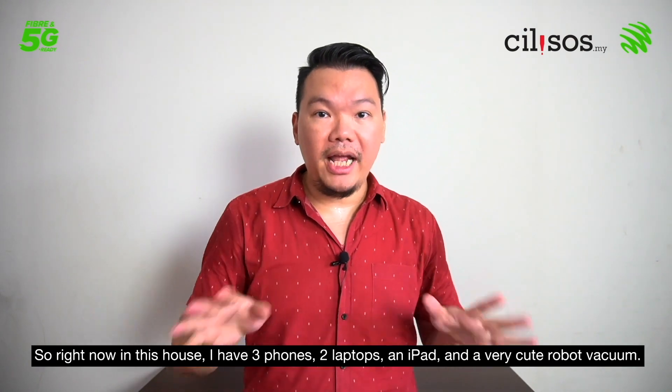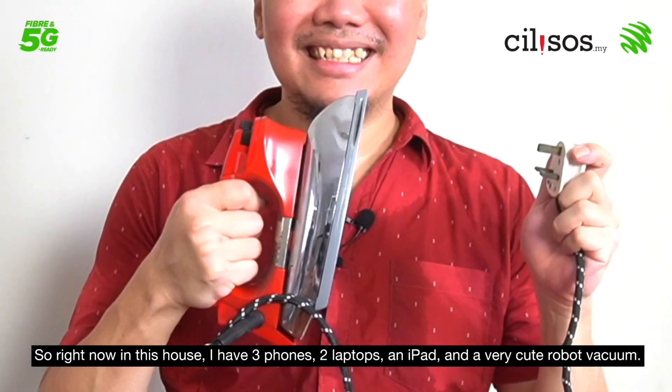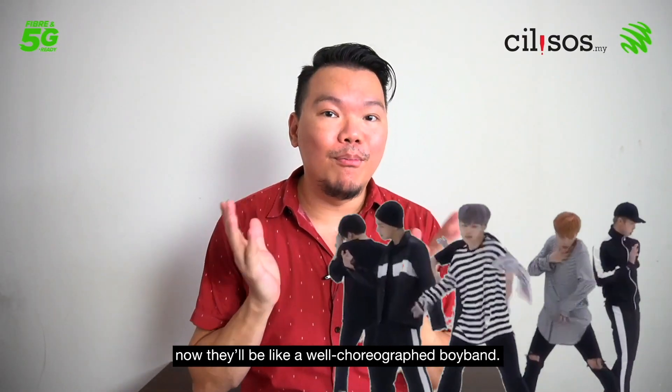Right now in this house I have three phones, two laptops, one iPad, and one very cute robot vacuum. So instead of competing for bandwidth, now they'll all be like a well-choreographed boy band.